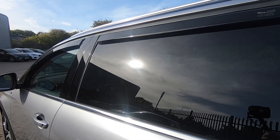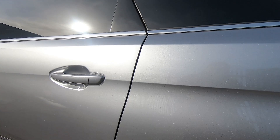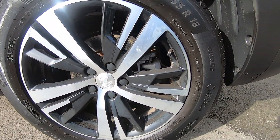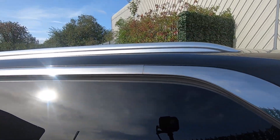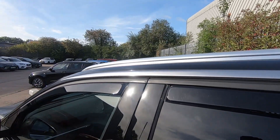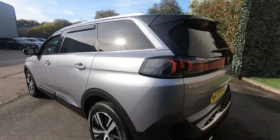You do get the rear privacy glass on the back windows which ties in really nicely with the 18-inch alloys. You also get the chrome load-bearing roof rails which is perfect if you want to go on family holidays or camping trips, that sort of thing.